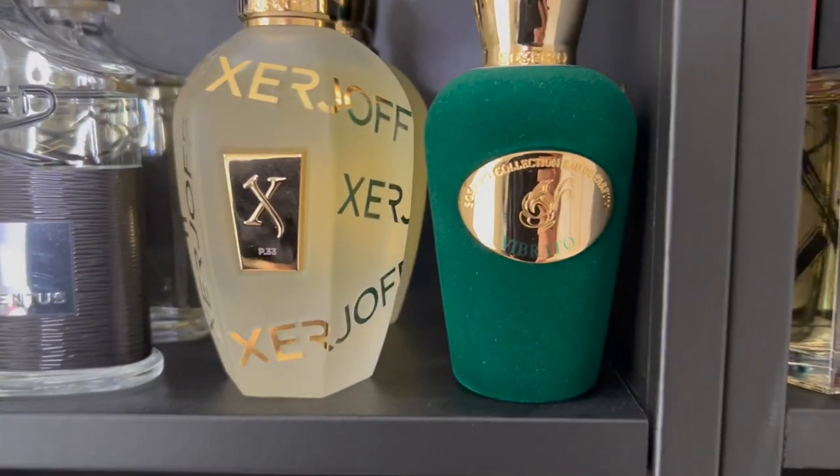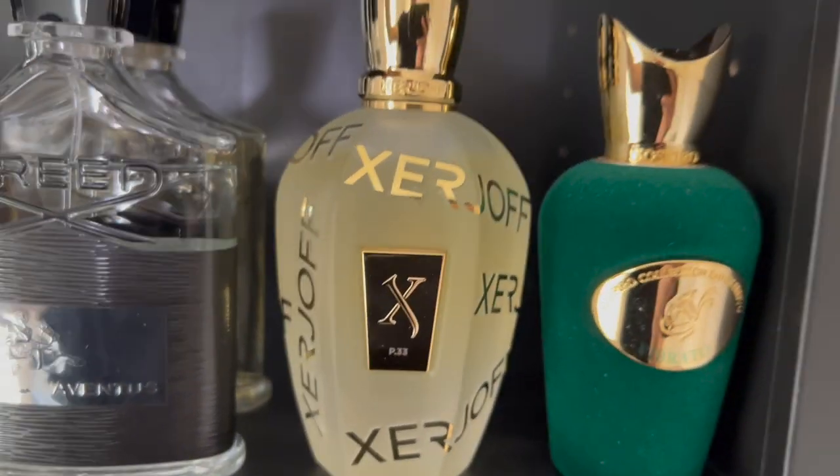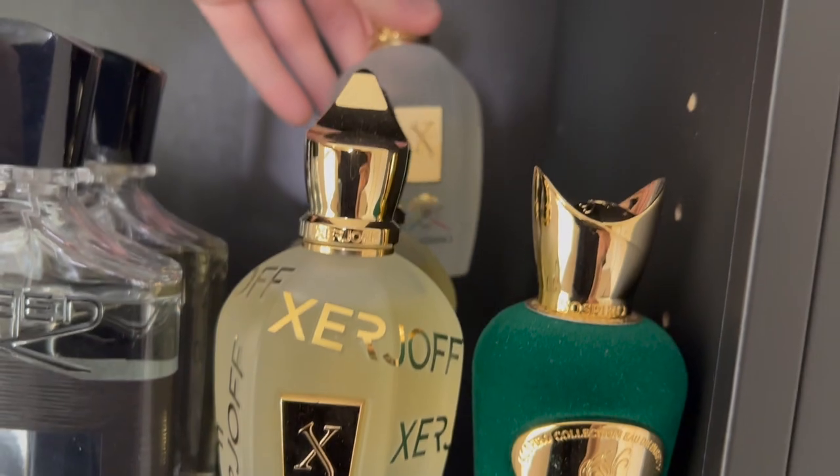Right here I have my Sospiro which is Vibrato, which is actually kind of a sister company to Zerjoff — right here I have P33, Nexos, and Renaissance in the back.